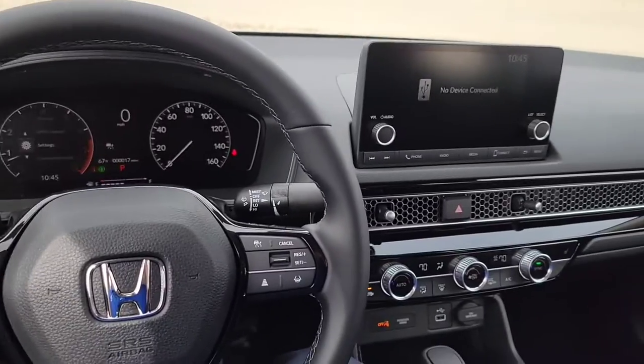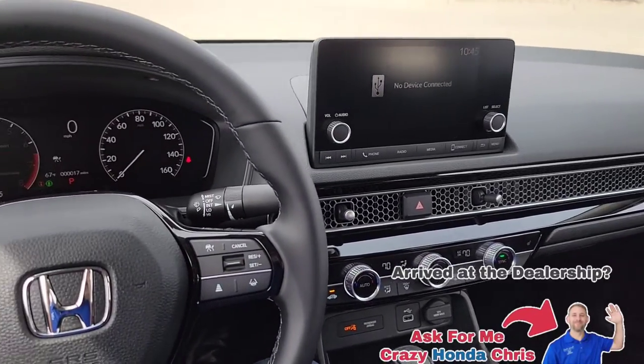If you guys ever have any questions, drop them down below in the comments and I'll do my best to answer them. For those in the market, right over here is my contact information — don't hesitate to give me a call. I'll show you how easy it is to join the Crazy Honda Chris family here at Randy Kill Honda in Cedar Rapids, Iowa. Now let's go show you how to customize all your vehicle settings.